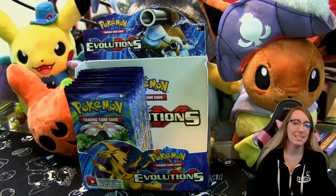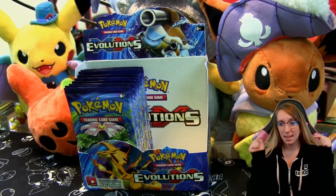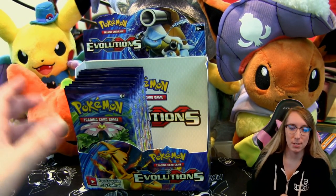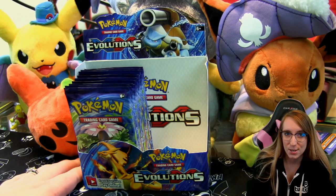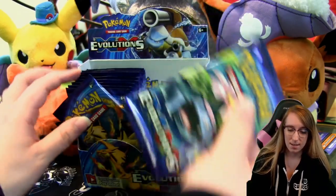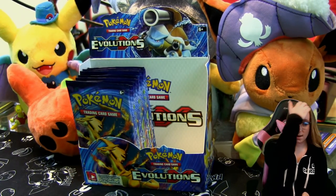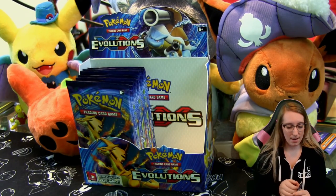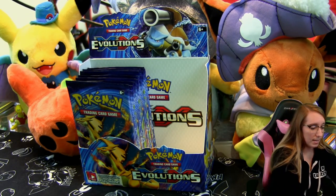Hey guys, Renee here, and today we're going to open up the second half of this Pokemon Evolutions booster box. If you missed the first half, make sure you check it out — I'll put a link in the description. We found some pretty cool cards in the first half and I'm thinking we're gonna find just as many here. I absolutely love this set; as a collector you kind of go on an up and down with excitement and interest in sets with Pokemon. They release like every three or four months, and this set in particular has me really excited again, so I've been having a lot of fun opening it.